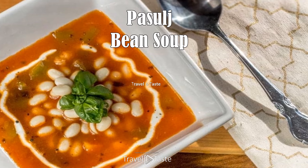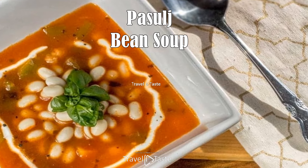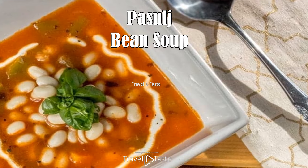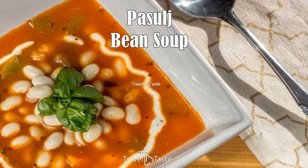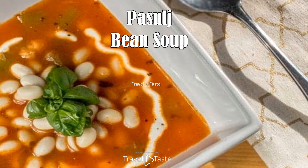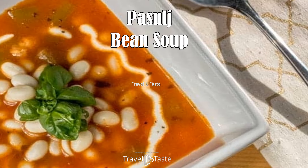Pasulj — bean soup — is the way to go if you crave comfort food in winter. The beans are frequently cooked with sausage, bacon, or ham, along with vegetables such as onions and carrots. Seasonings such as paprika, bay leaves, and garlic are typically included.